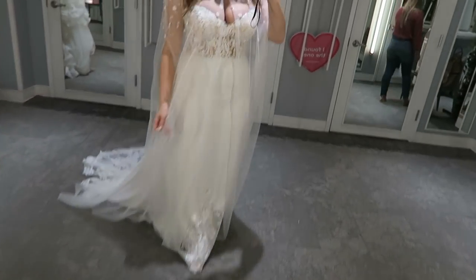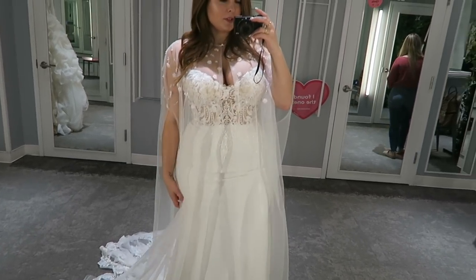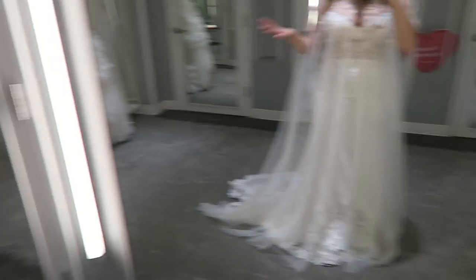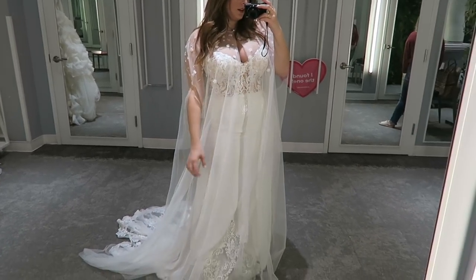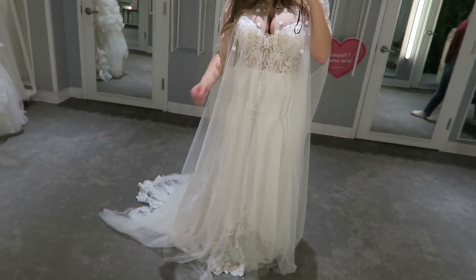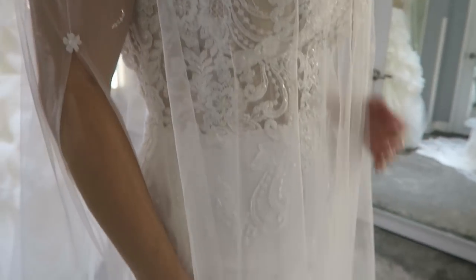This is the last dress — I paired it with this cape and I am obsessed. It's so beautiful. I honestly really loved every single dress I tried on. This cape over it is just a little bit different and I love it. I love capes, so I'm very obsessed. I just finished trying on all five dresses and I love all five of them almost equally — they are all so gorgeous.